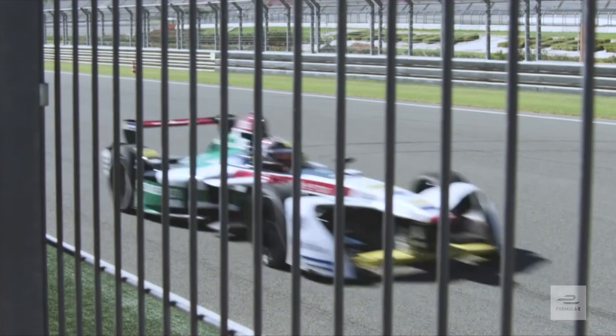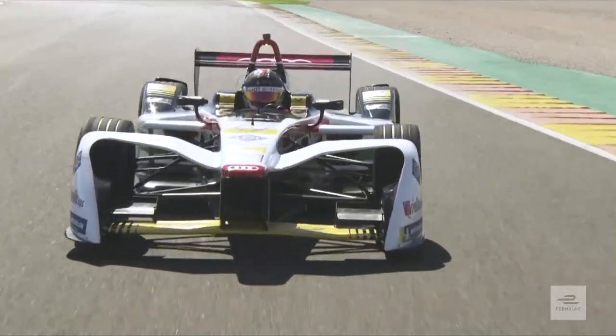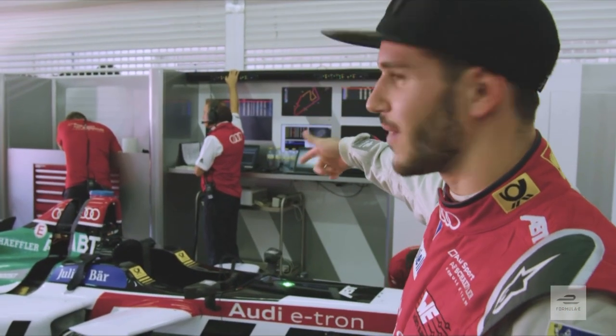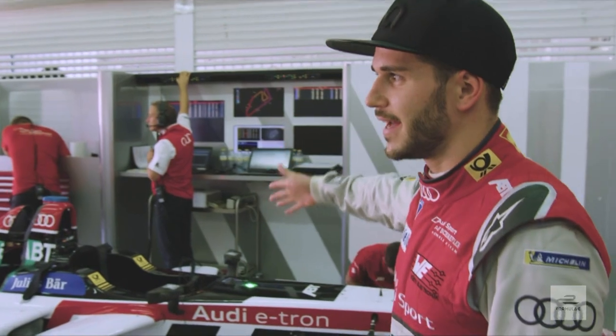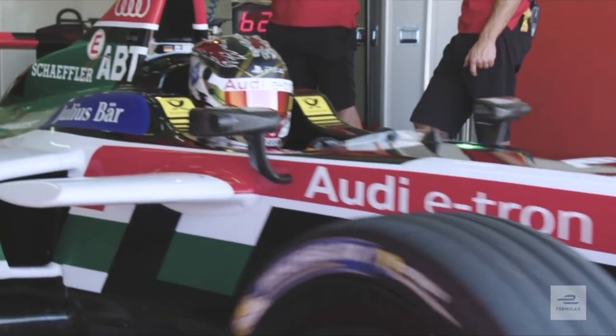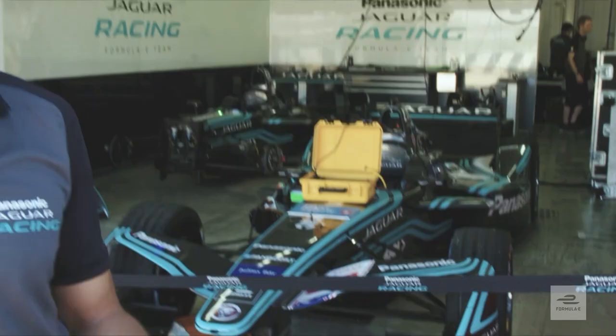We've already run a lot and are trying to figure out how the balance is, how the systems are — a lot of stuff to do. It's not just about setup, it's also about software. As you can see, I have my engineer and my software engineer on that side of the garage; they analyze all the data that comes in. It's really a lot. These are my two cars that we're developing at the moment — just really refined stuff.